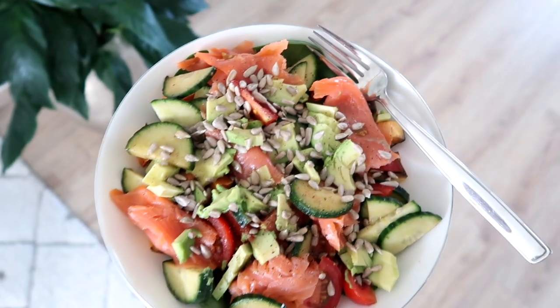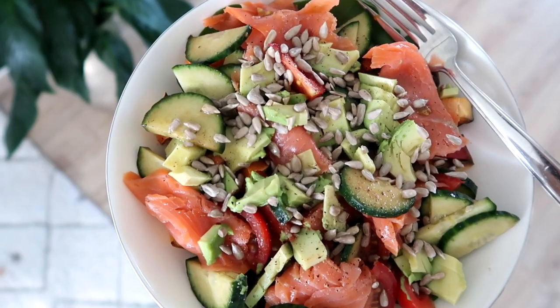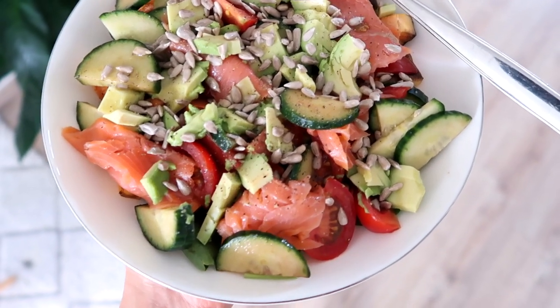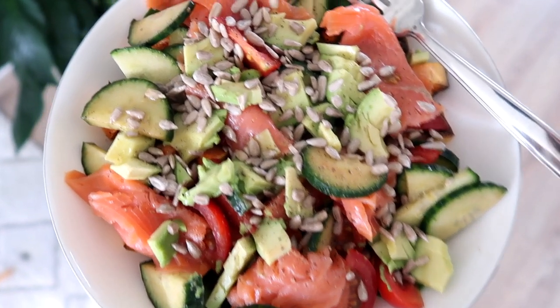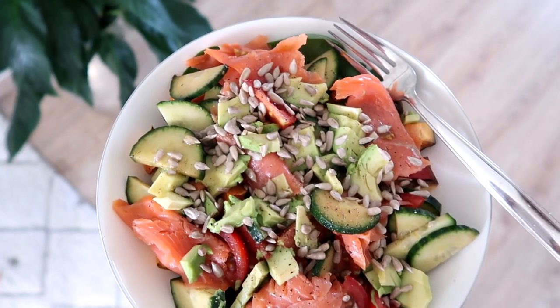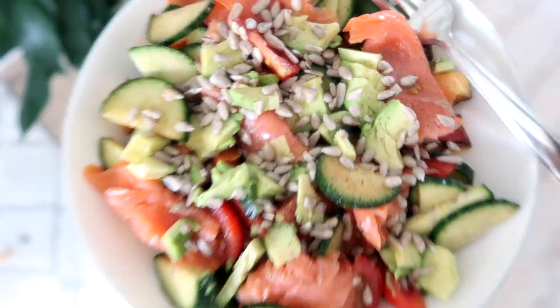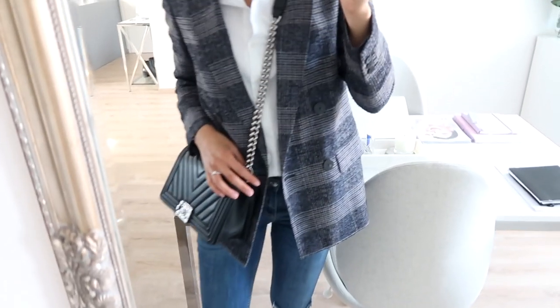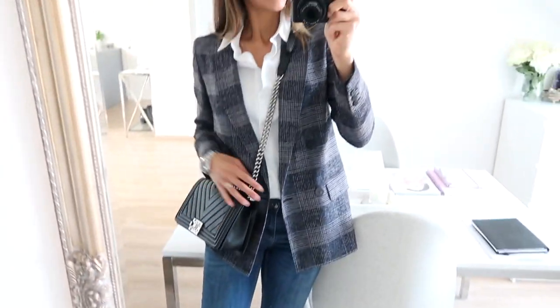It is time for some lunch. I made myself a nice big salad — it's got spinach, baked sweet potato, smoked salmon, cucumber, tomatoes, drizzled with lots of lemon juice, black pepper, and a little bit of Himalayan sea salt. Yummy.